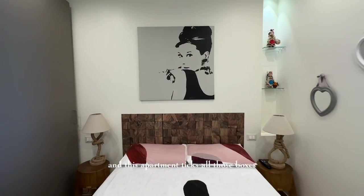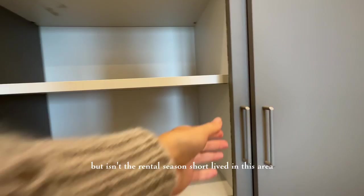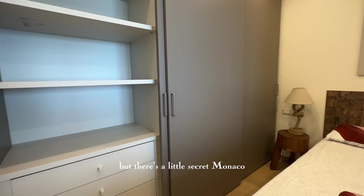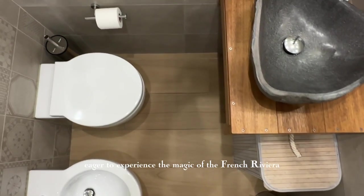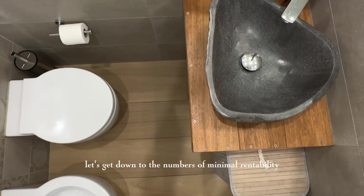You might be thinking: isn't the rental season short-lived in this area? Yes, it's true that it's seasonal, but here's a little secret — Monaco has year-round events and attractions, so you'll have a steady stream of renters eager to experience the magic of the French Riviera. Let's get down to the numbers of minimal rentability you can get from such an investment.